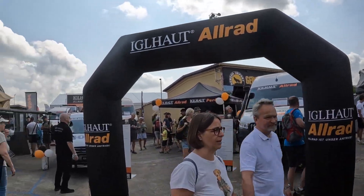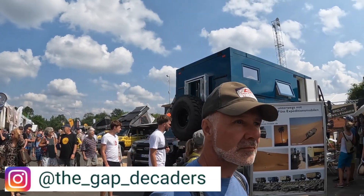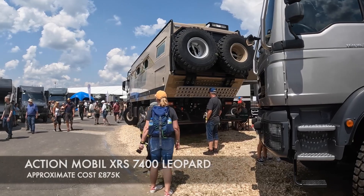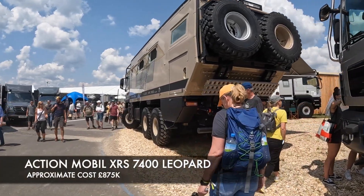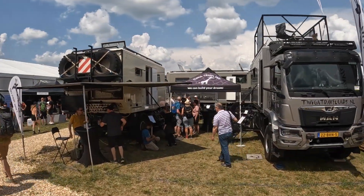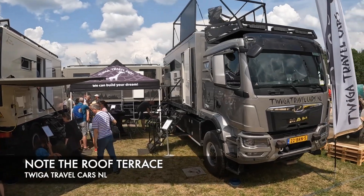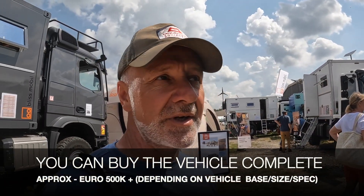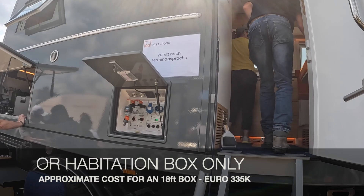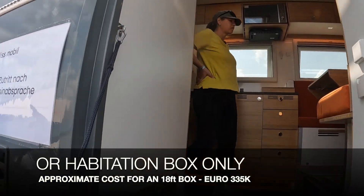The moment you come through the gates of the Abenteuer & Allrad you know you're in the right place. Vans, trucks, and all things 4x4 are vying for your attention. You can't fail to be impressed by the big rigs and equally big price tags. We're having a look around the Bliss Mobile, which I really like as a brand — we've just had a look inside one and we're just about to go into another one.